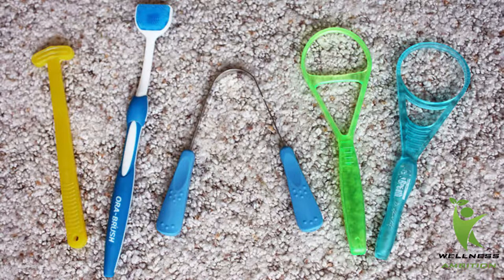Tongue scraping: brushing will not clean the odor-producing bacteria and particles hiding in the nooks and crannies of your papillae — the microscopic mushroom-shaped stalks that cover the surface of your tongue. You have to scrape them off, and the best tool for the job is a tongue scraper. A tongue scraper is an ergonomic device used for cleansing the tongue of bacteria, dead cells, fungi, and undigested food.